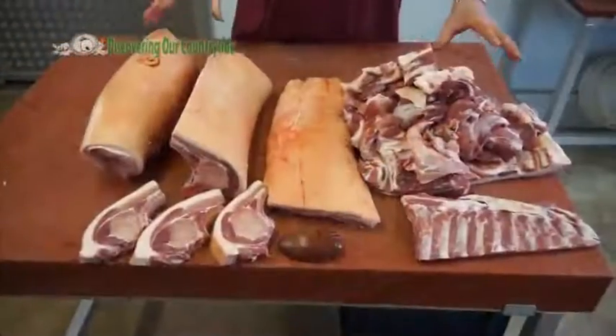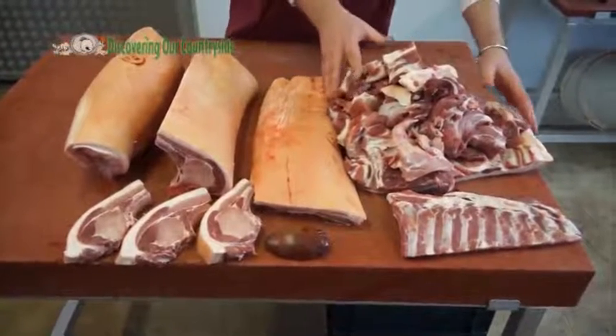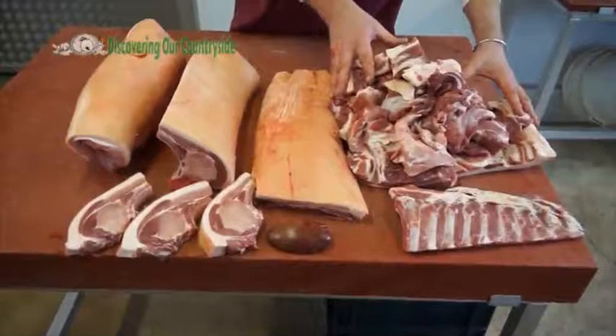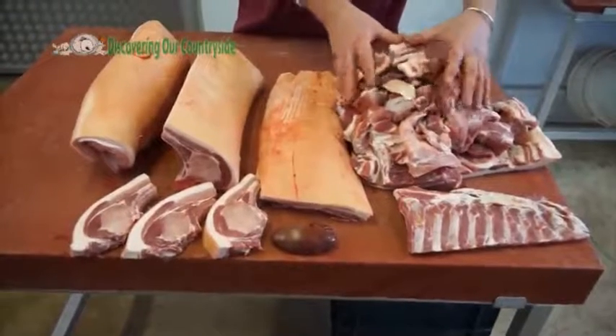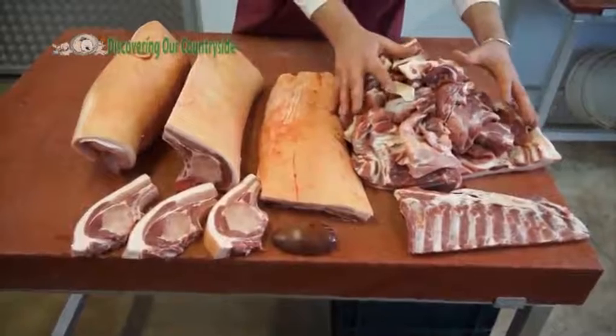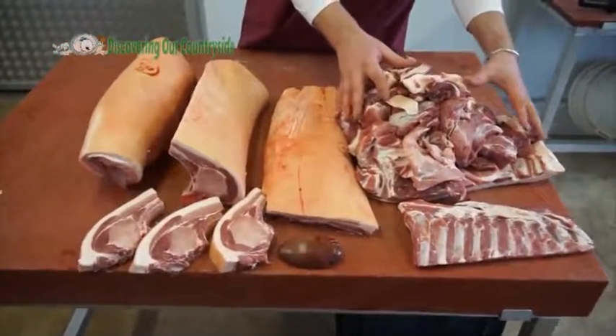Just to recap — this is what we're left with from our half pig. We started with the front end which is the shoulder; we boned the shoulder out. These bits on top are off-cuts created as we cut the rest of the pig up, and they are going to go to make sausages, pork pies, and sausage rolls.